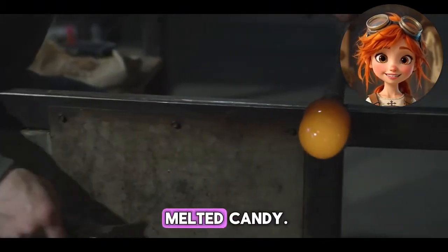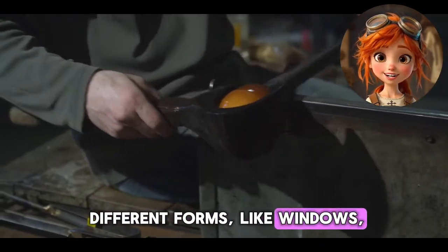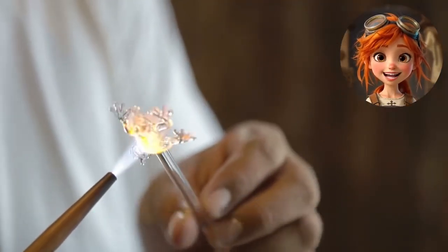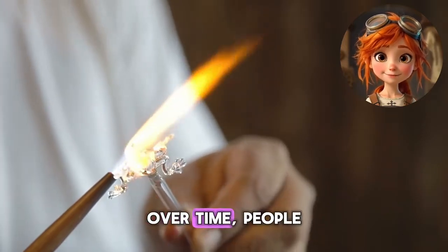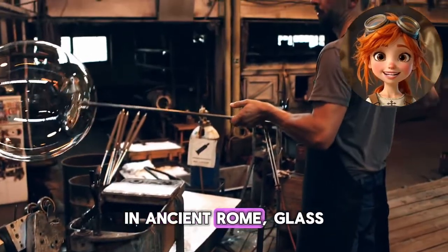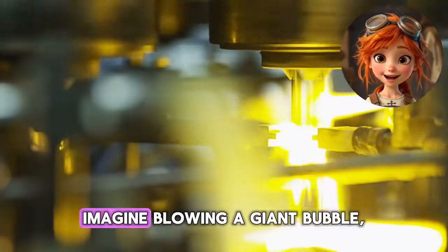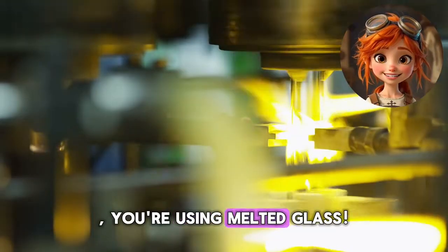Think of it like melted candy. While it's still hot, people shape it into different forms, like windows, bottles, or even super delicate decorations. When the glass cools down, it hardens and becomes clear and strong. Over time, people got really creative with glass. In ancient Rome, glass makers figured out how to blow glass into different shapes using long, hollow tubes. Imagine blowing a giant bubble, but instead of soap, you're using melted glass.